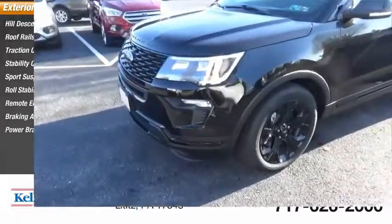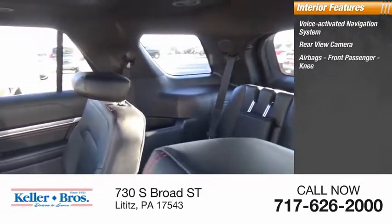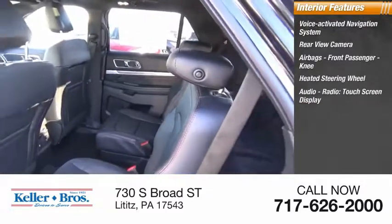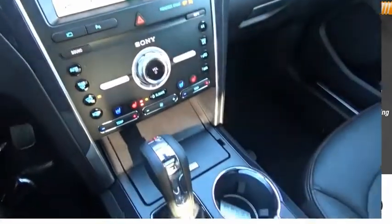Inside you'll find a voice activated navigation system, rearview camera, airbags, front passenger knee airbag, heated steering wheel, audio radio, touchscreen display, upholstery contrast stitching, and electronic messaging assistance with read function.